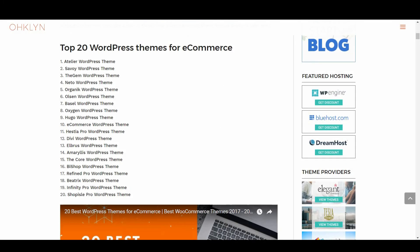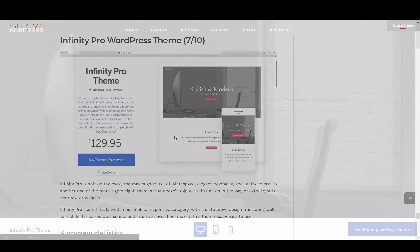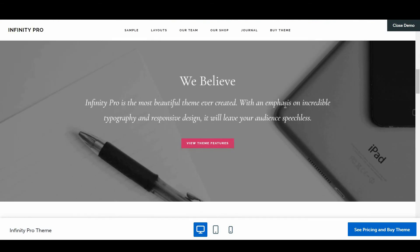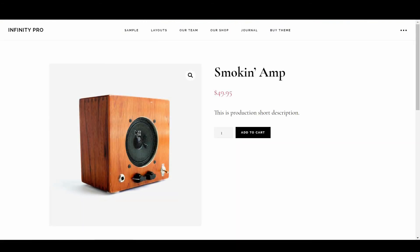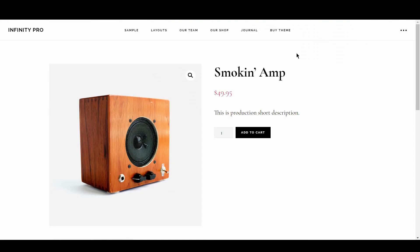The next eCommerce WordPress theme is Infinity Pro, rated 7 out of 10. Infinity Pro is soft on the eyes and makes good use of white space, elegant typefaces, and pretty colors. It's one of the more lightweight themes that doesn't ship with that much in the way of extra layouts, features, or widgets. Infinity Pro scored really well in our mobile responsive category, with its attractive design translating well to mobile. It incorporates simple and intuitive navigation, making the theme really easy to use.